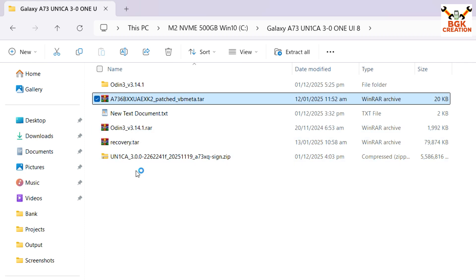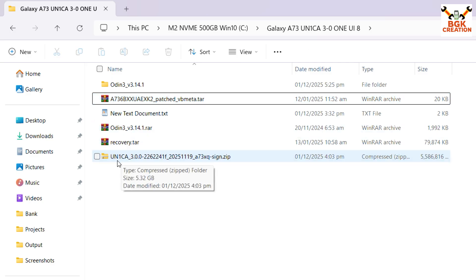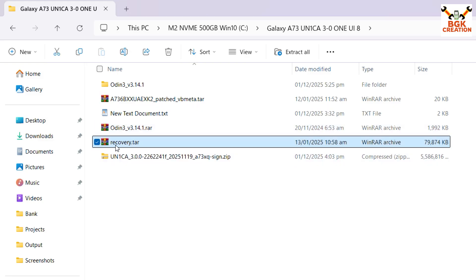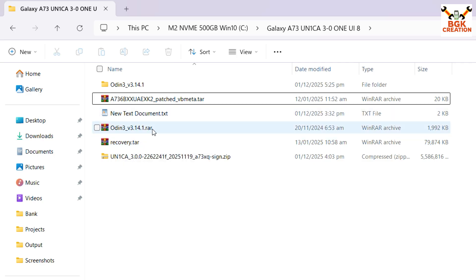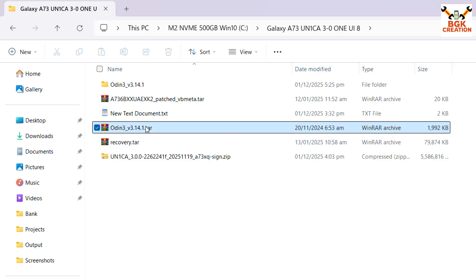Make a new folder and download the files by clicking the links in the video description. This is the official custom ported ROM of One UI 8 — UN1CA — for the Galaxy A73 5G. You also need to download Odin 3.14.1, the TWRP recovery for the Galaxy A73 5G, and the patched VP Meta TAR file to help flash the recovery and boot on the Galaxy A73 5G.